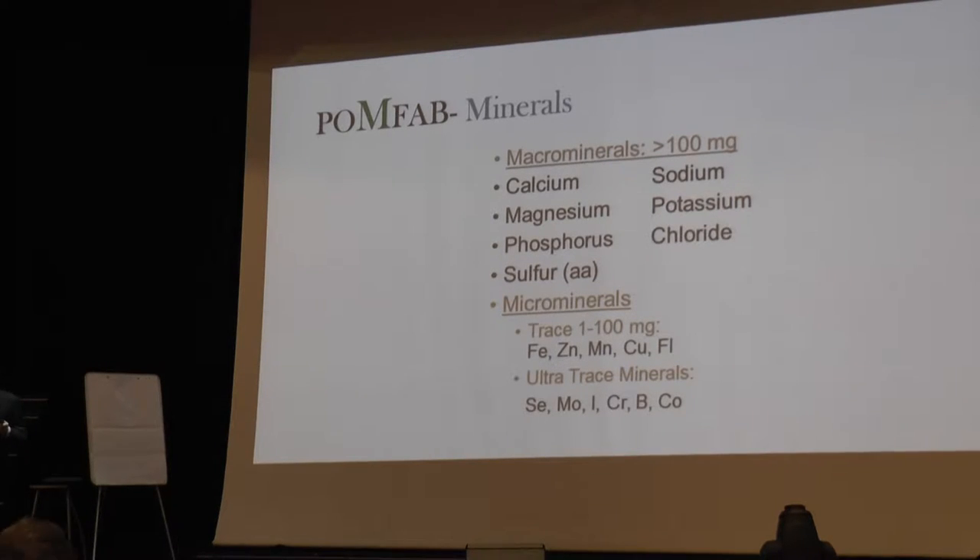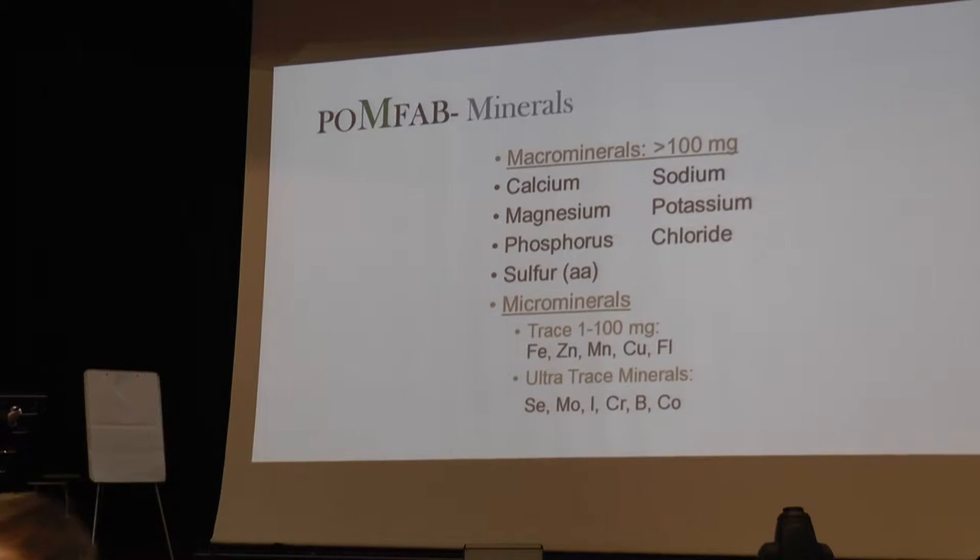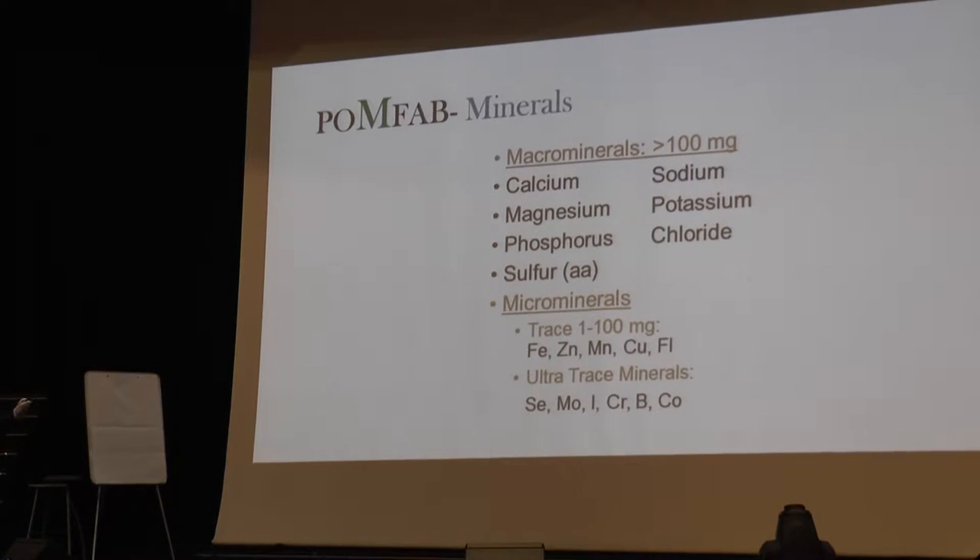We forget how critical minerals are. The macrominerals are greater than 100 milligrams — calcium, magnesium — and you may take 600, 800, or 1,000 milligrams. The microminerals in some cases are more critically important; iodine is not just for your thyroid, it's for your prostate and breast tissue. Magnesium is required for processing ATP for energy and is involved in 600 other critical biochemical reactions. It's also the relaxation mineral — people take it orally for sleep, rub magnesium gel for muscle spasms, or take an Epsom salt bath of magnesium sulfate.